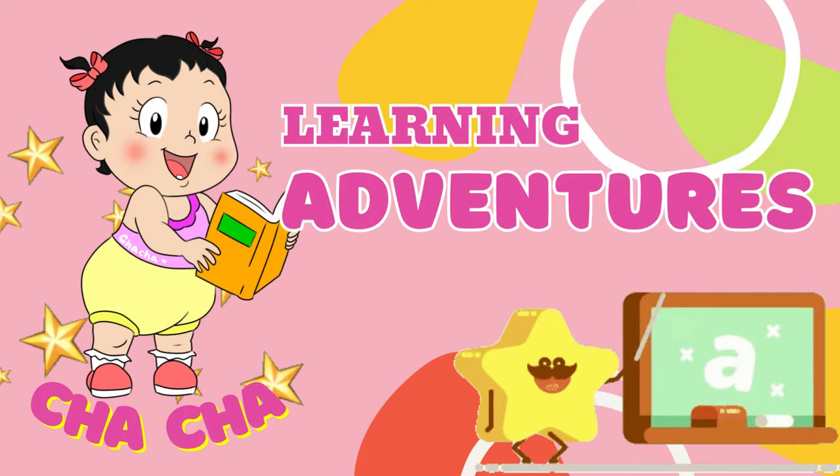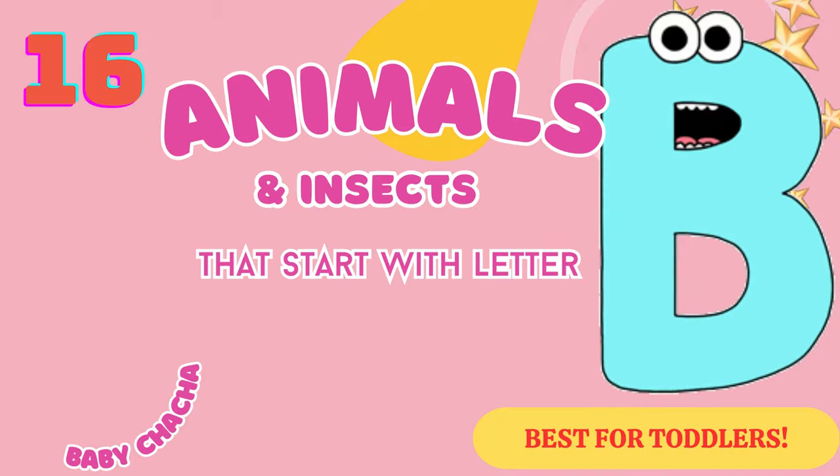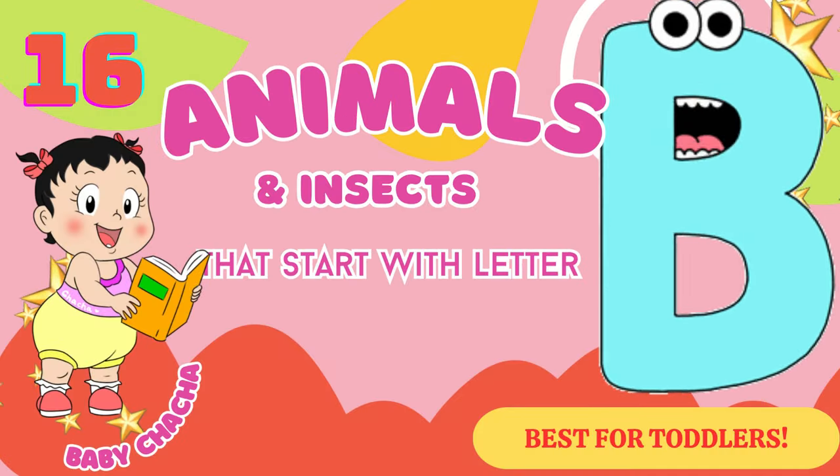Learning Adventures with Baby Cha-Cha. Animals and insects that start with the letter B.